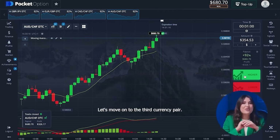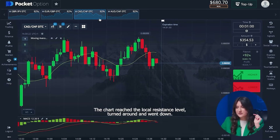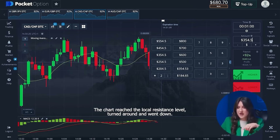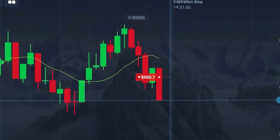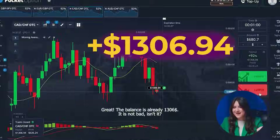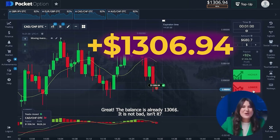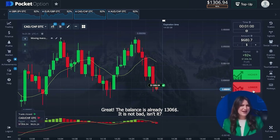Let's move to the third currency pair. The chart reached the local resistance level, turned around and went down, and we can safely take the lower option. I knew that! The balance is already one thousand three hundred and six dollars. Not bad, isn't it?